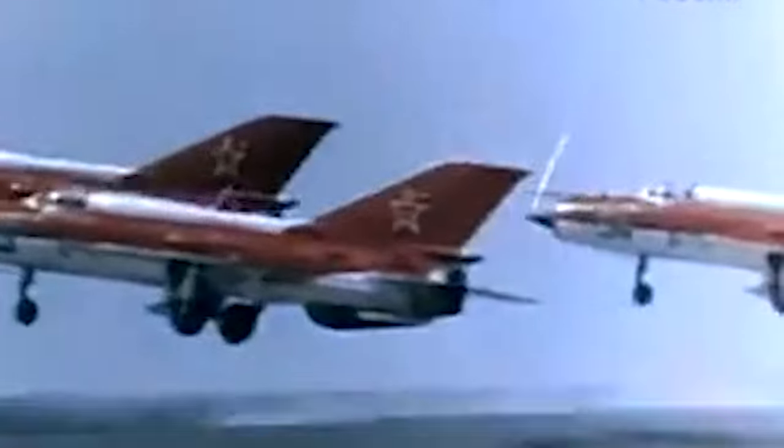It performed this super maneuverability at air shows, showing off to the world that the Soviets had thrust vectoring technology — that they were better than Arnold Schwarzenegger, that they had something better than the Terminator. This thing could thrust vector itself around into a somersault. So it basically existed to show that the Soviets had thrust vectoring technology.